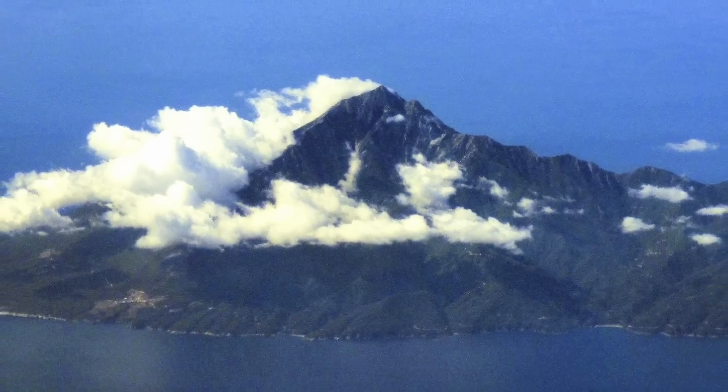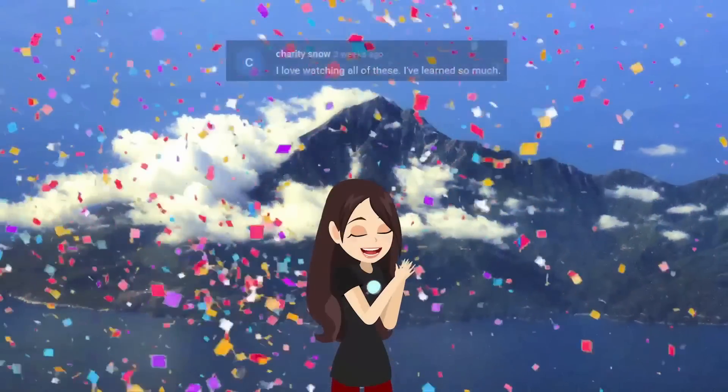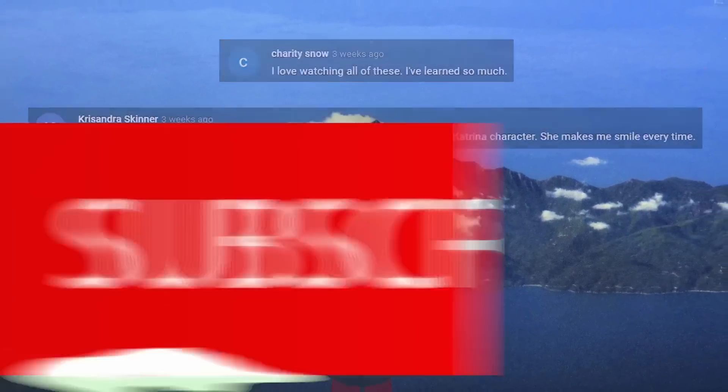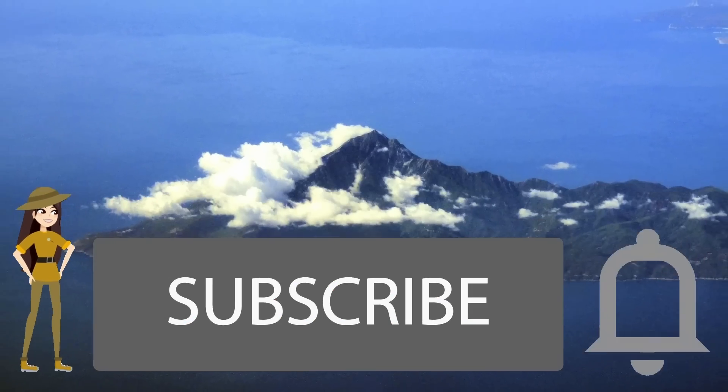And now for number 6, but first I want to give a big shout out to Charity Snow and Chrysandra Skinner. Thanks so much for watching and supporting Origins Explained. If you are new here, be sure to subscribe and join the family.